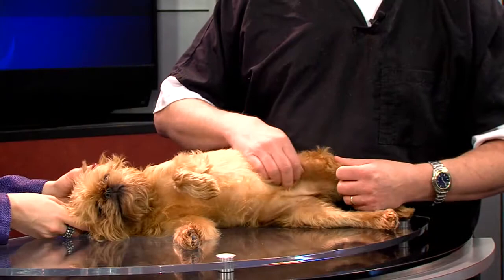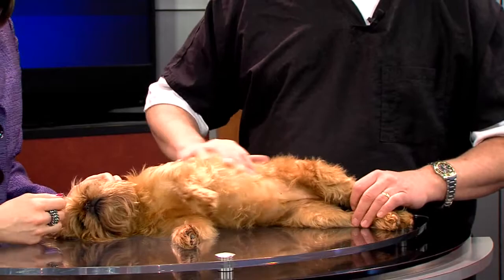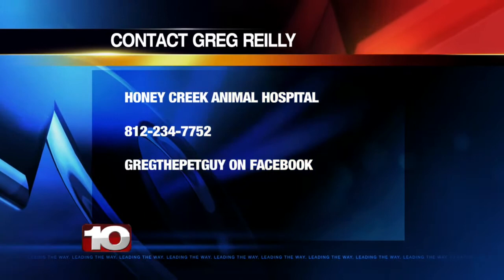Well, thanks for sharing with us Greg. Spring is around the corner and we have to worry about things like that with our loving pets. Moppet here is just having a ball today — she's pretty lazy! As we head to break, if you have any questions for Greg Riley, take a look at the number on your screen and reach out to him. We'll see you next time.